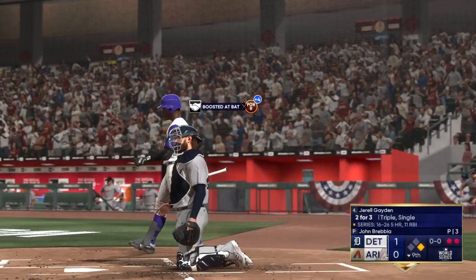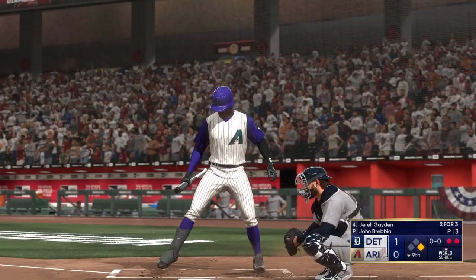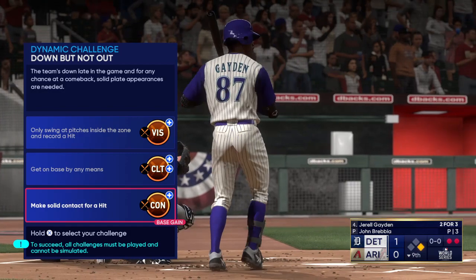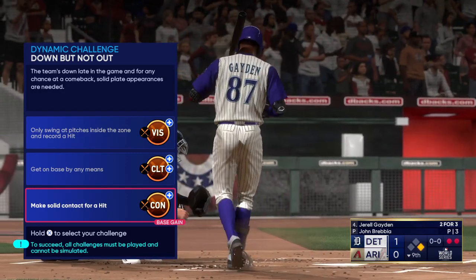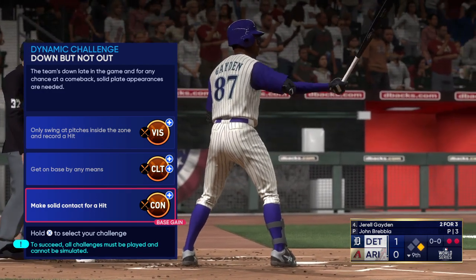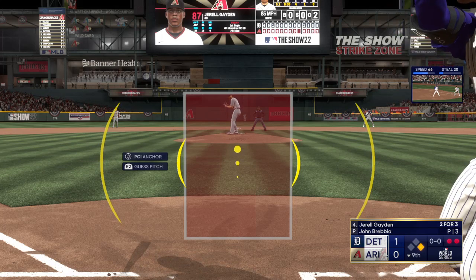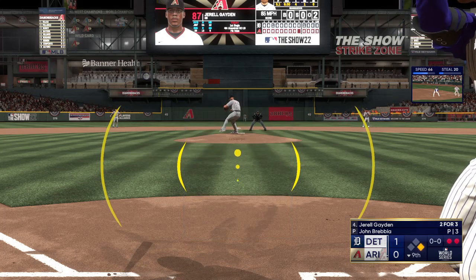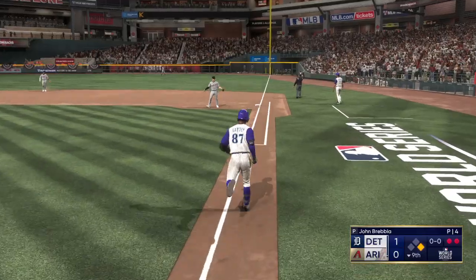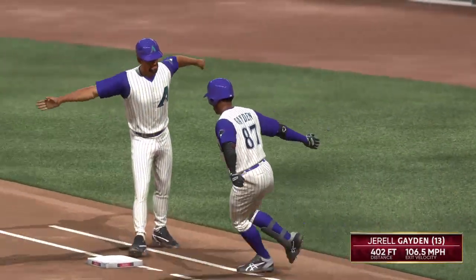Now up next for Arizona — Gerald Raymond. He's not going to get cheated up there. He's looking to do damage with every swing he takes. Oh, and this one is blasted! High and deep, it's on its way — out of here! Ball game! The Diamondbacks are World Series champions!